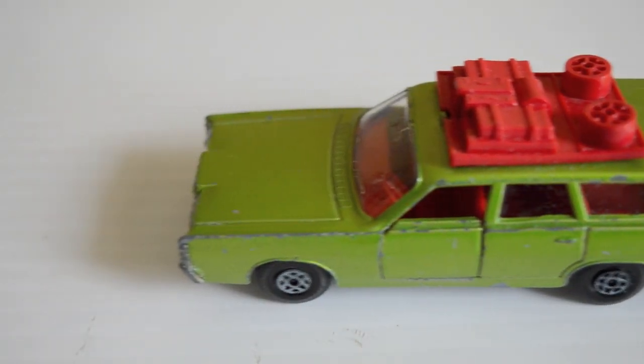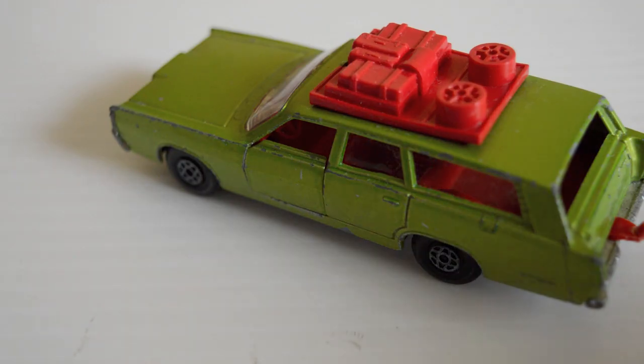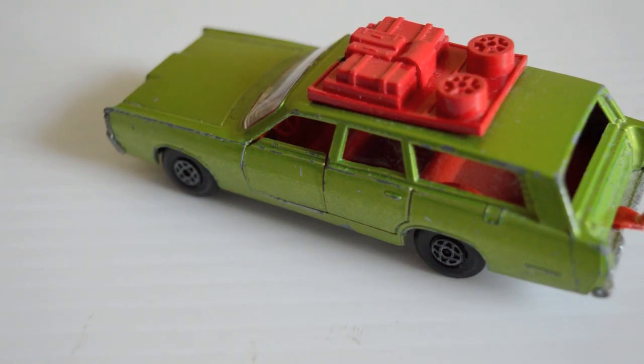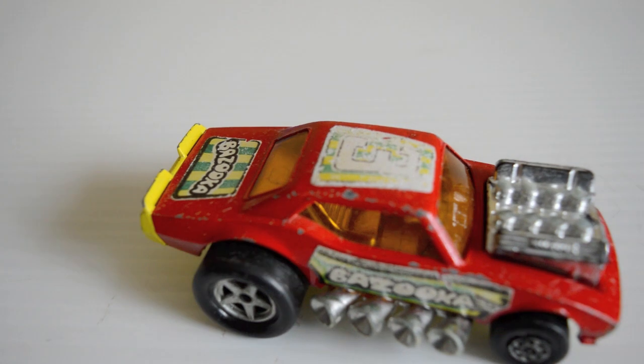Next up is the K23 Mercury Commuter. It's a pretty cool car — one of those long American estates with a nice bit of detail on the boot. I think this was part of a two-pack for rally support or something, and it had spare wheels on the roof but they're gone. It has opening doors — a nice little touch — though the rear does not open. The Mercury is from 1970.